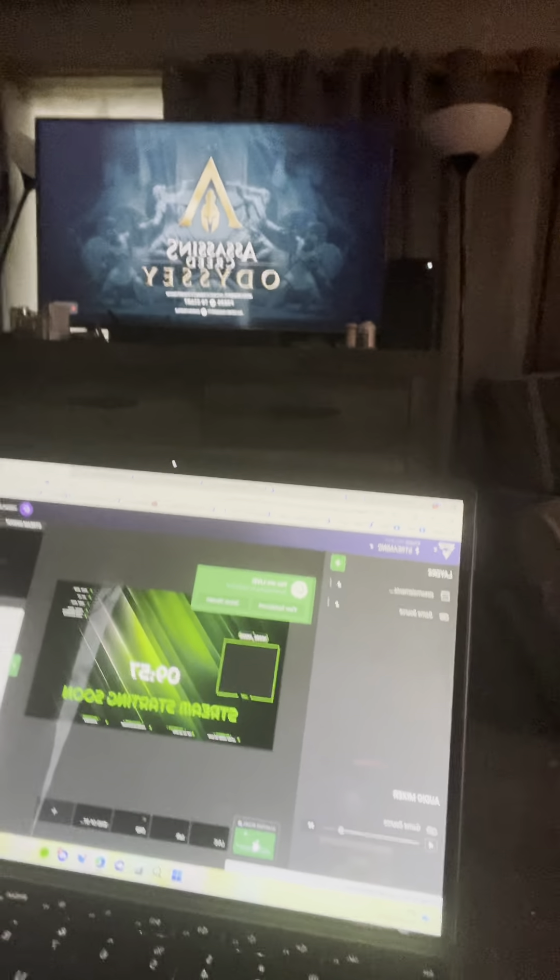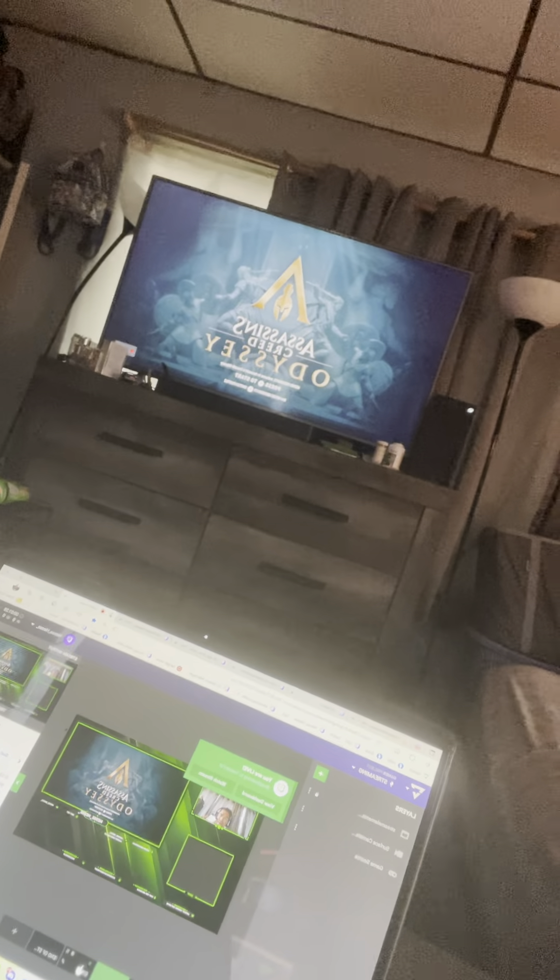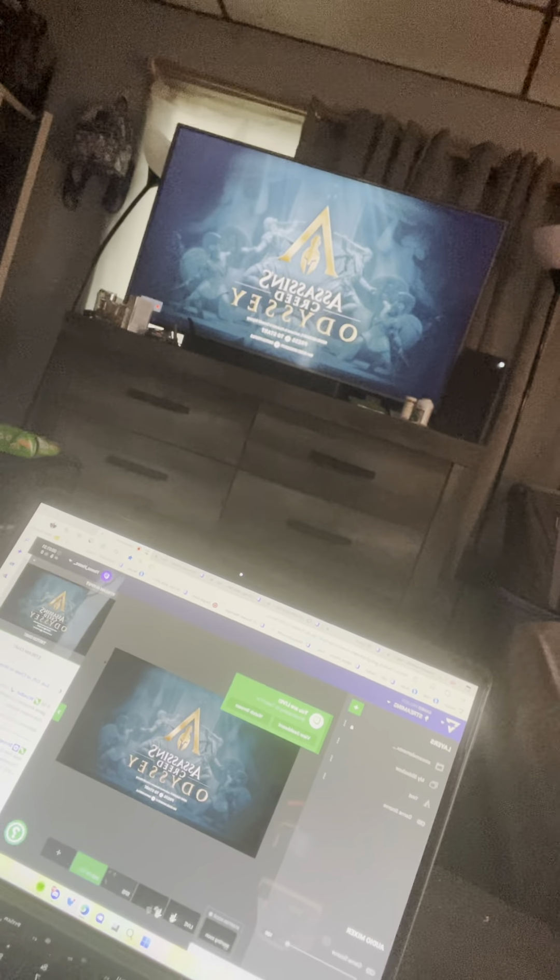As you can hear, the music's loud — the stream is on. Got to go to Lightstream. Now Lightstream is what I use to control my scenes. As you can see right here, it's starting soon, then you go to live. This is my talk screen, my VRB, end of stream.